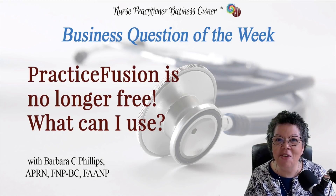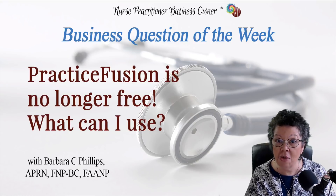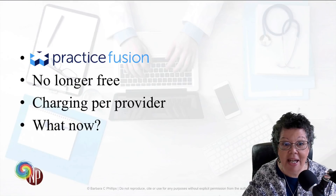Hi everyone, it's Barbara C. Phillips, founder of Nurse Practitioner Business Owner, and I'm back with another business question of the week. This one has to do with Practice Fusion. They recently were purchased by Allscripts and have announced that there will be a monthly fee, and this has a lot of people talking in all of the social media groups and in emails that I'm getting. Everybody wants to know, just what is their alternative?